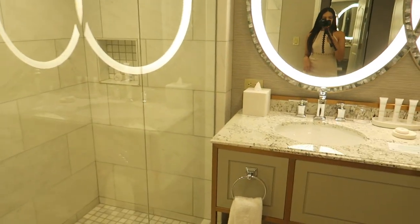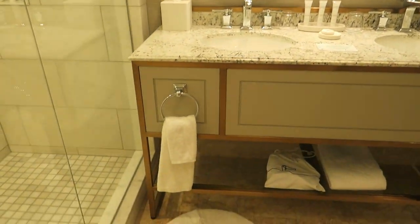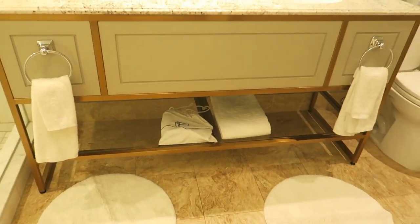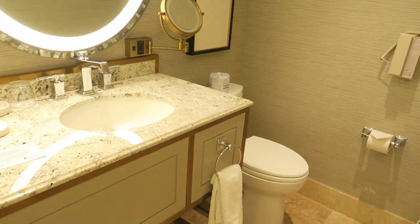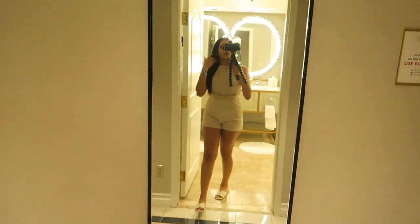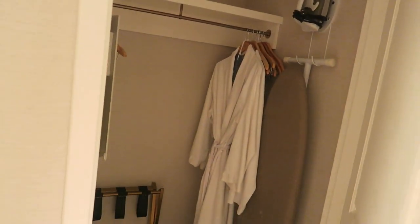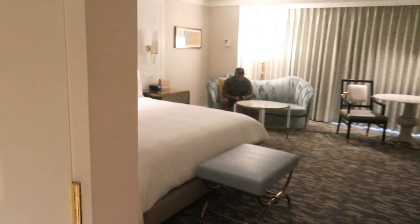I absolutely love that there's double sinks here, and then the mirror. Down at the bottom there's some storage area for towels, and the toilet. And there's like a full body mirror right here. And then you walk — I believe this is a closet — there's two robes, so definitely going to be getting into that later.